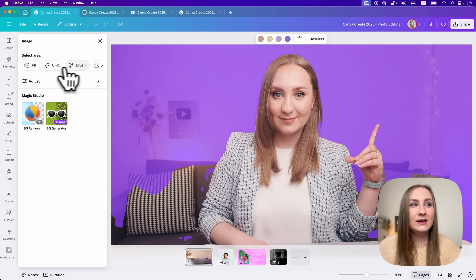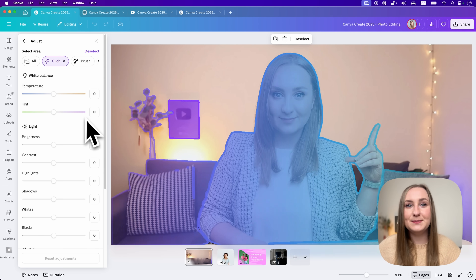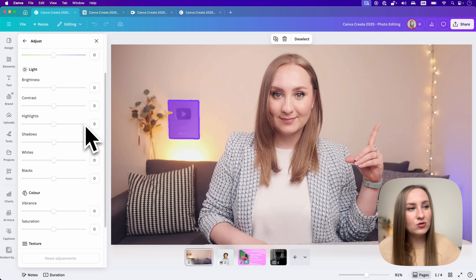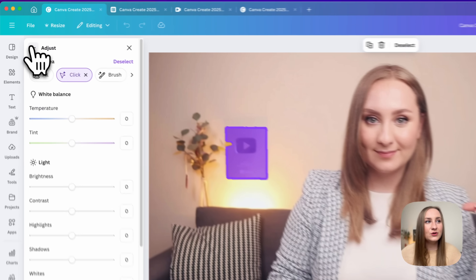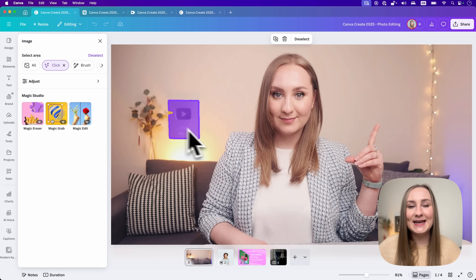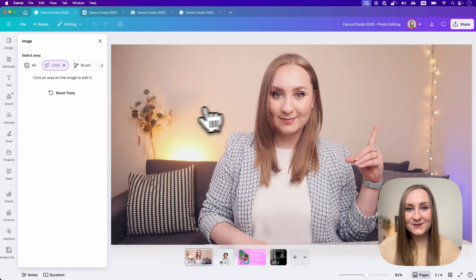From here you can click on something and adjust that specific area — you can adjust the warmth, increase the contrast or the saturation, basically make the images much better. You can also use any of the relevant Magic Studio features. For example, I can easily grab the YouTube plaque from the background and then make it disappear with Magic Eraser. It's very cool and it streamlines the whole process.